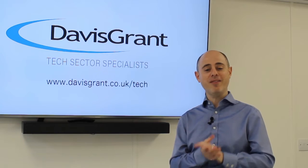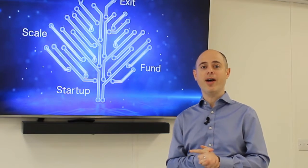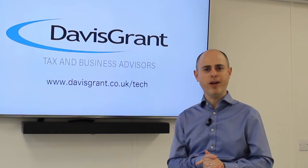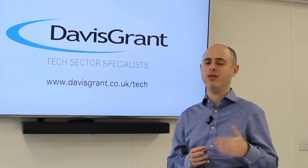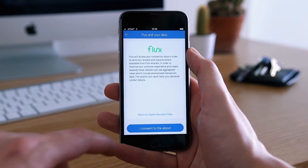However, I have to say I came across something this week — a product called Flux, which I certainly hadn't heard of until recently. It seems to be reinventing quite our concept of how we're collating receipts, and makes Receipt Bank, AutoEntry, HubDoc and products like that seem a little bit dated.